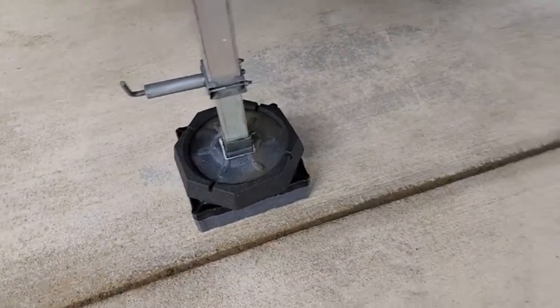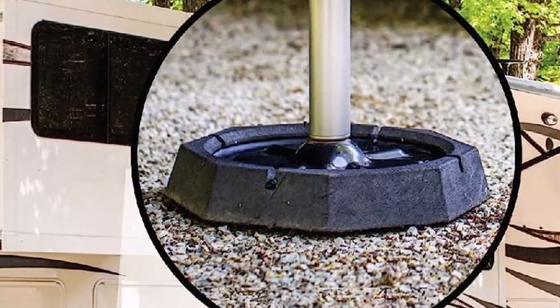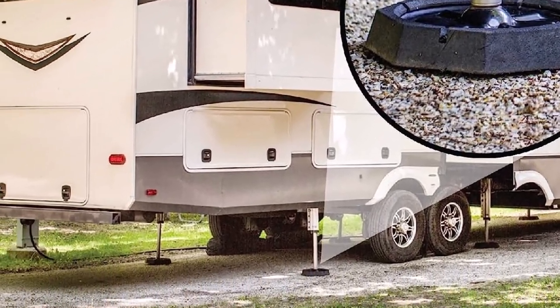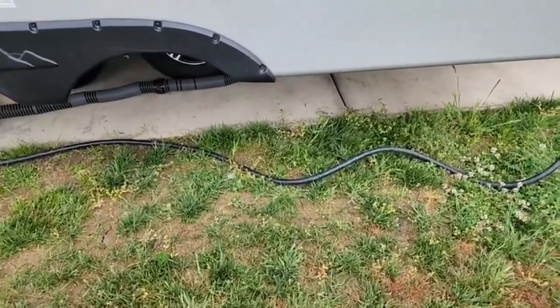What we like about it: gets installed within minutes, made from recycled tires offering eco-friendliness, may prove beneficial as an electrical insulator, and offers incredible stability. What we don't like about it: the pads lack durability.